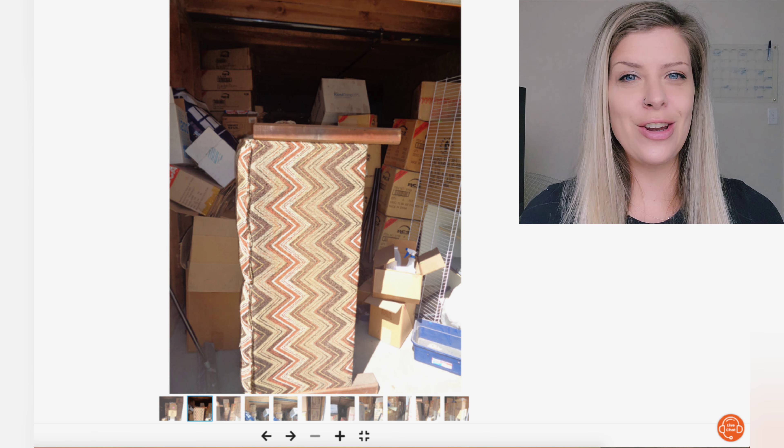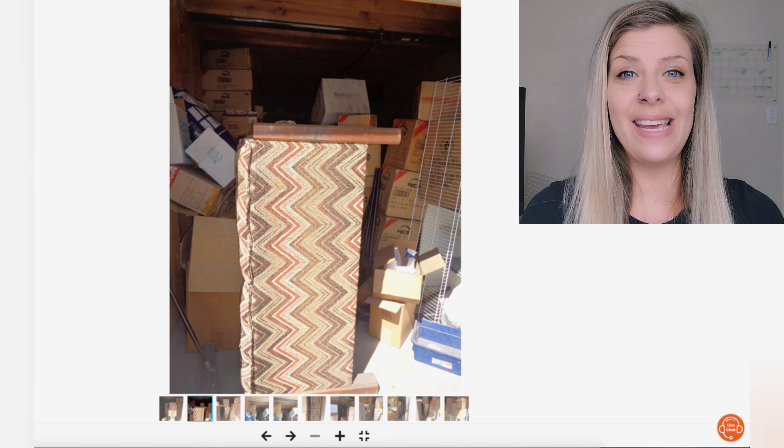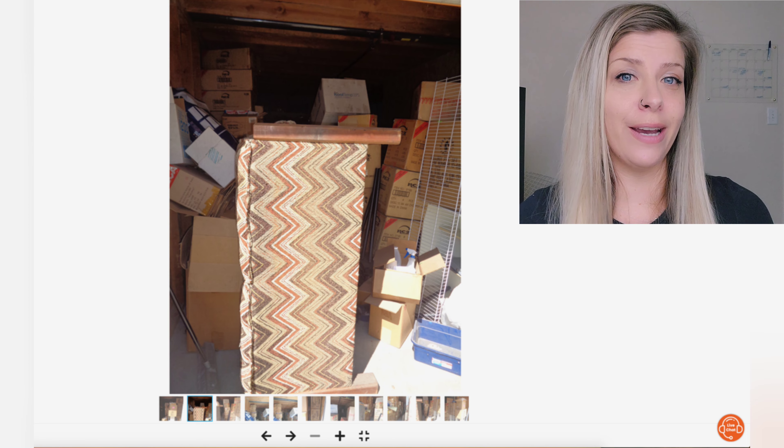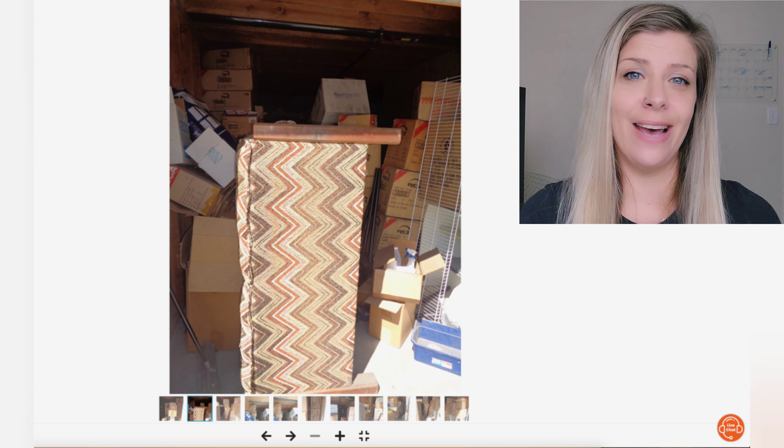Photo number two is not helpful at all. All I see are some out-of-focus boxes and the back of a couch that appears like it was on That 70s Show.